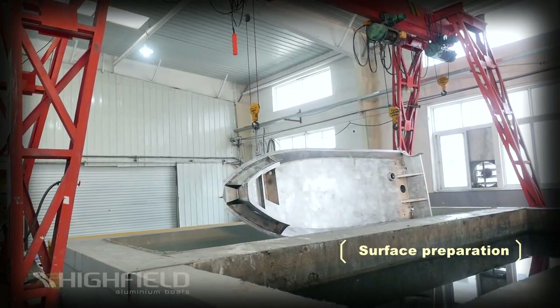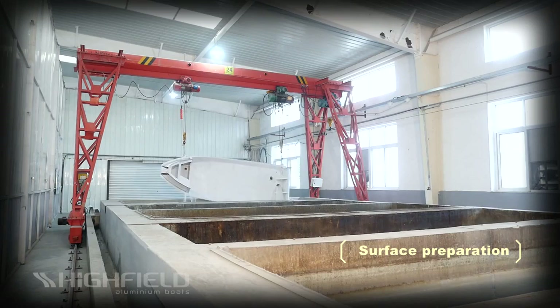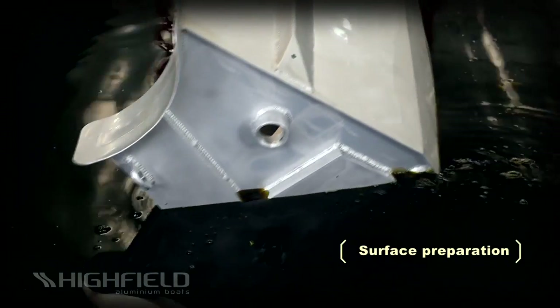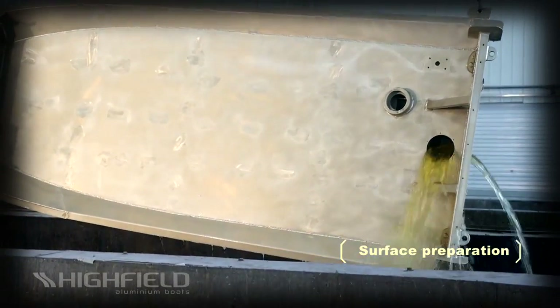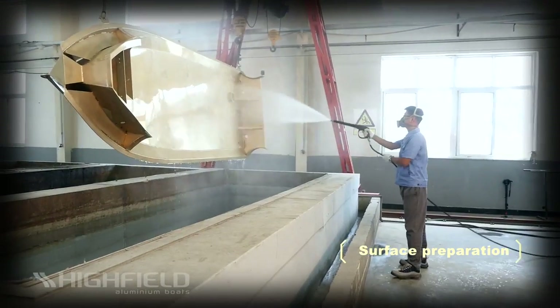Highfield boats have powder coat, not paint. Powder coat has a smaller environmental footprint than paints and is a proven performer for hulls. As a result of the nearly 30 years of experience in this area from our Australian roots, we know exactly what to do to ensure longevity in our coatings.